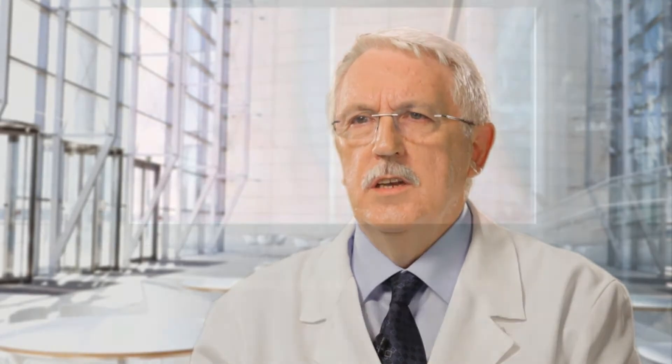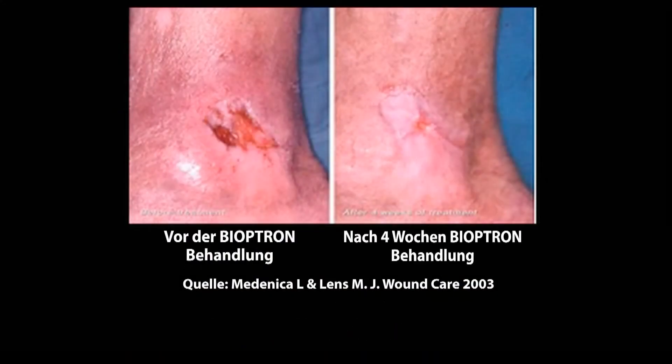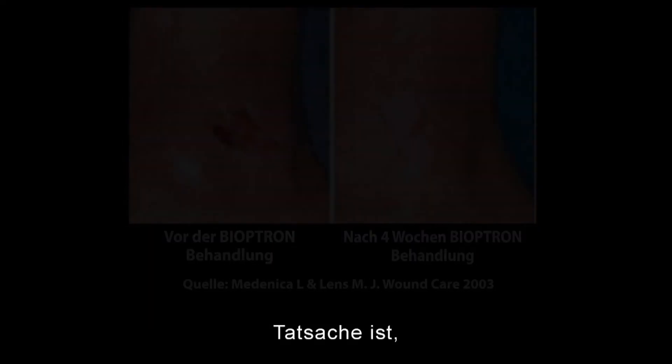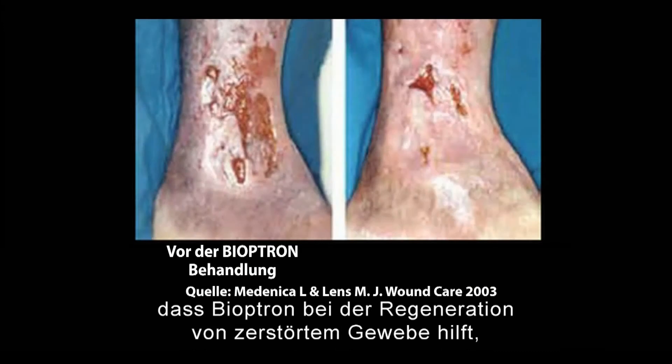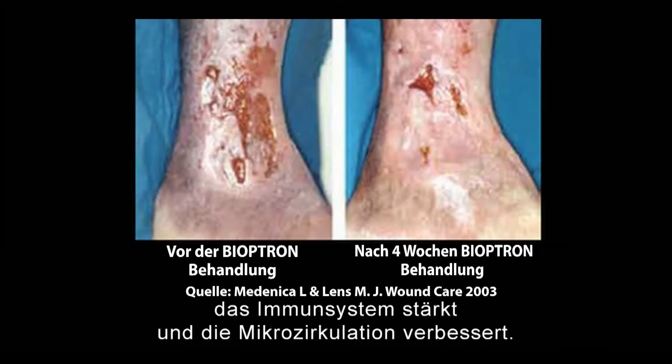Chronic wounds are wounds which, when treated properly, heal in four to eight weeks. The main causes of chronic wounds are infection, insufficient blood circulation in tissue, and poor immunity. The success of Bioptron in healing chronic wounds can be seen in its positive impact on all of the above initiators of chronic wounds.